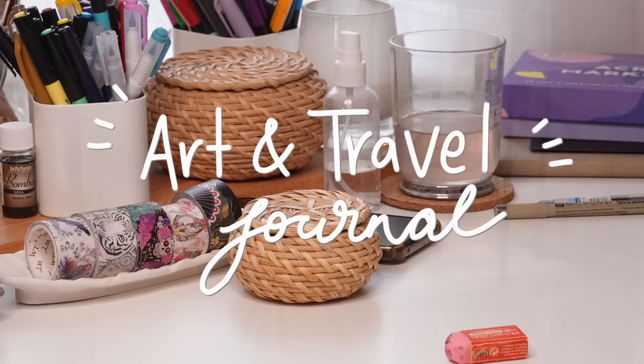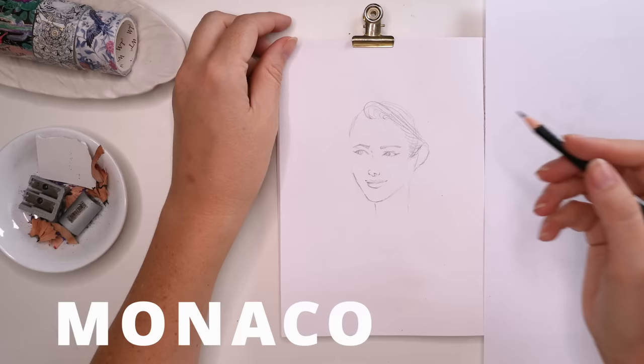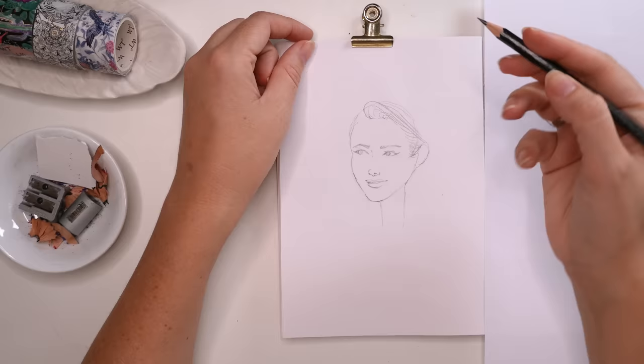Hi everyone and welcome to my journal setup for March in the country theme of Monaco. Stick around and I'll share with you what I learned and what inspired me for my art and planning sessions this month.